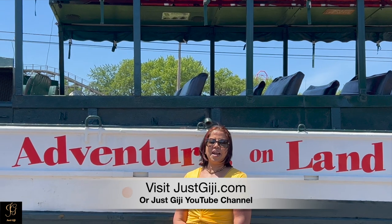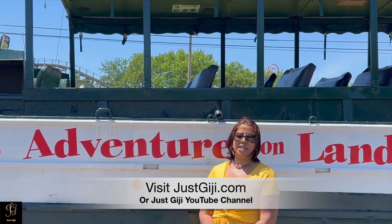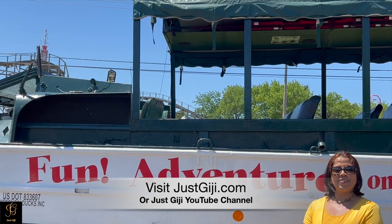I thank you all for watching. I hope you enjoyed this video. For more videos and for more information, please visit JustGigi.com or the Just GG YouTube channel. Please subscribe to my YouTube channel. Thank you.